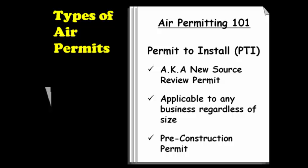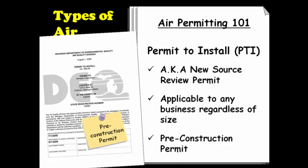The Permit to Install Program is applicable to any business in Michigan regardless of its size or whether it is a major source of air pollution or not. This is a permit you need to obtain prior to construction or installation and is the focus of this session. The requirement to obtain a permit to install is contained in Rule R336.1201, or Rule 201, of the Michigan Air Pollution Control Rules.